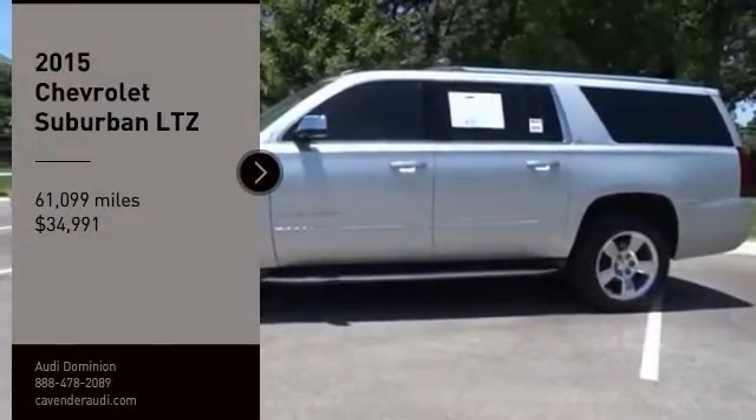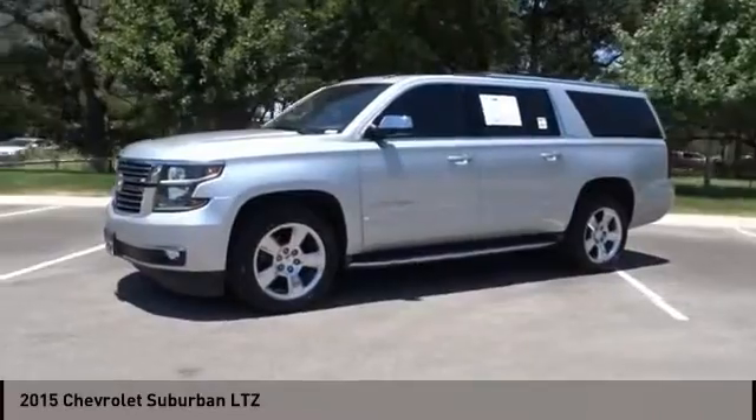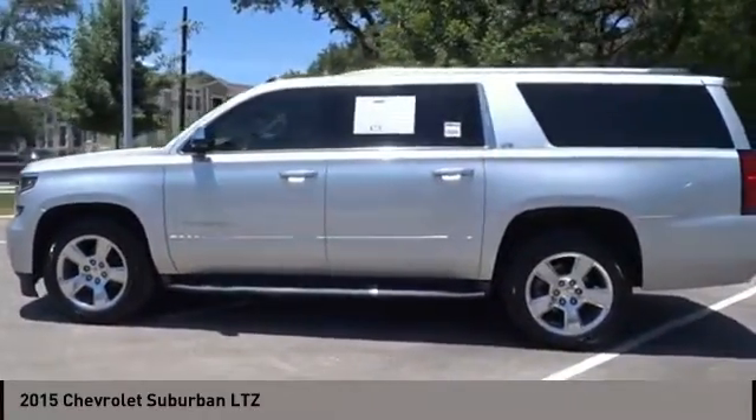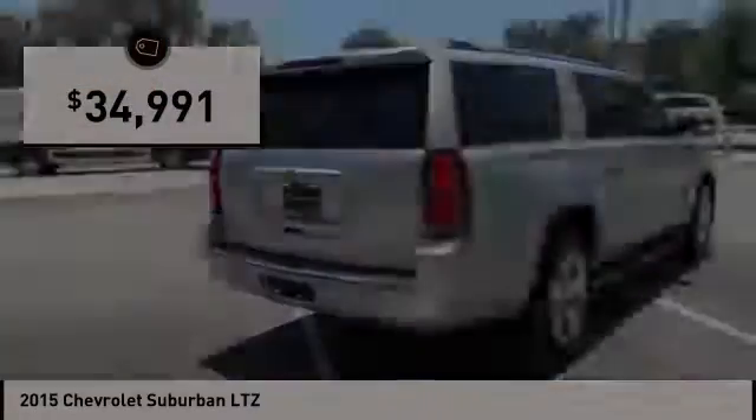Looking for the right vehicle? Check out the 2015 Suburban. The Suburban excels at towing heavy trailers, hauling loads of people and gear, and enduring hard use and rugged terrain, and is priced below $35,000.